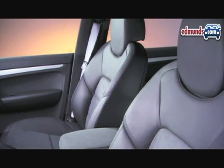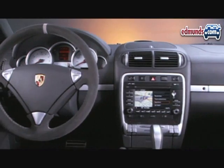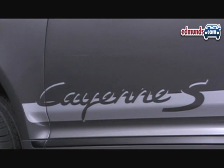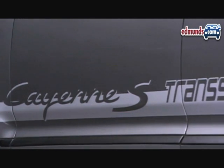Inside, the SUV gets sport seats with Alcantara inserts, plus a multi-function steering wheel with a 12 o'clock mark at the top. The Porsche Cayenne S Trans-Siberia will be on sale in the U.S.